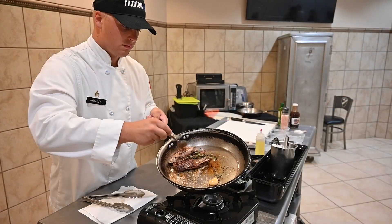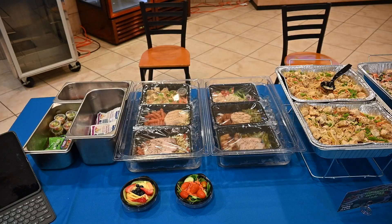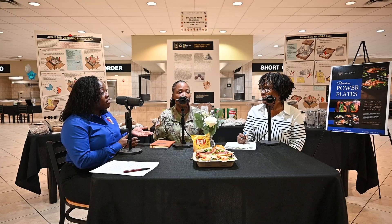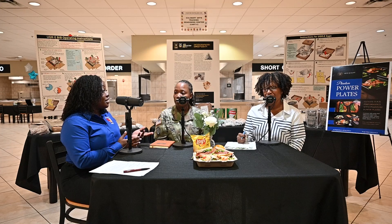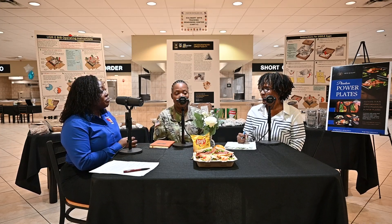The team absolutely sees this program going all the way — making it even more flexible and more convenient. They are committed to the program and to modernizing it. When we talk about soldier readiness, health is a part of that readiness, and they are looking forward to reshaping and growing the program.